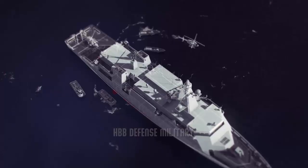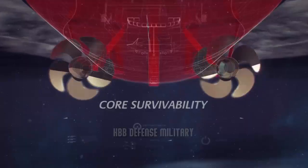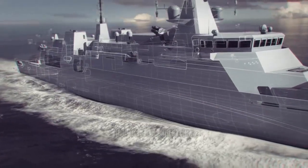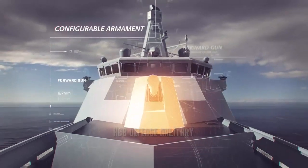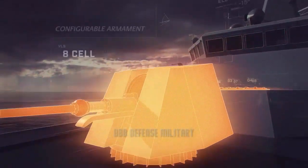The Type 31 program employs more than 1,250 people across the UK, which will create a legacy of infrastructure, innovation and skills for the shipbuilding sector. Off the back of the program, Babcock has also jump-started a further 150 apprentice roles to set the sector up for success in the next generation.